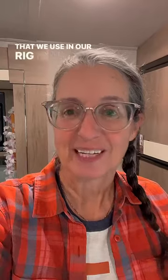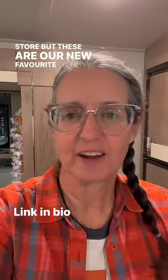Everything that we use in our rig is always available in our Amazon store, but these are our new favourite find.